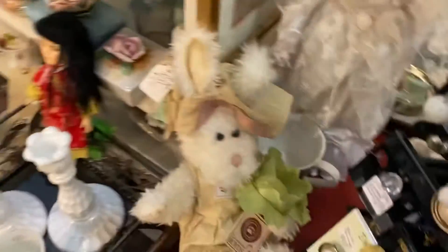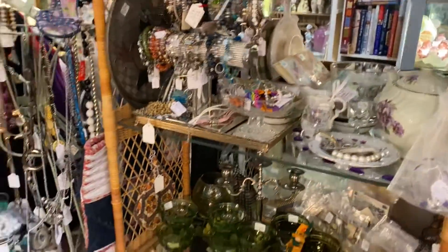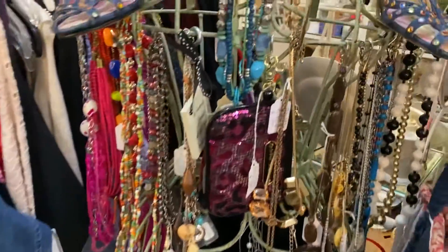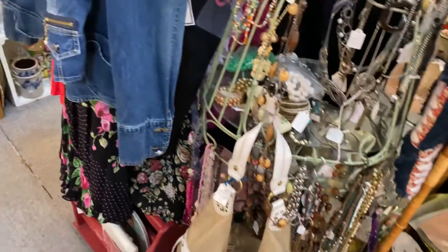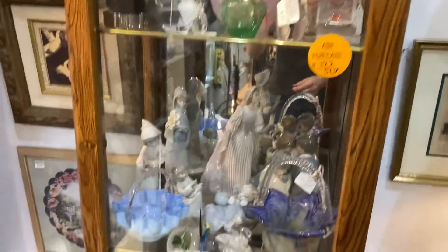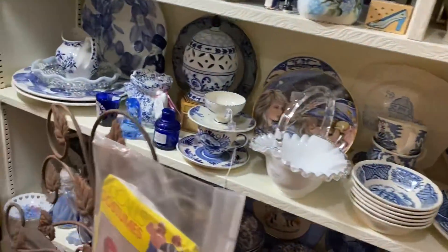Earrings! Jean jacket. So much china — oh, beautiful!